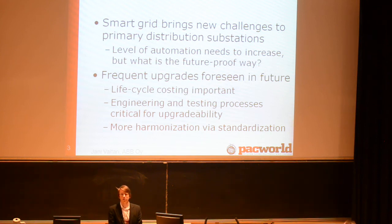Background: smart grid activities at the moment seem to bring a lot of new challenges to primary distribution substations. There are a lot of new intelligent features that we see coming to the distribution network and to substation automation — adaptive protection, automatic fault identification, power restoration, loss-of-mains protection. One good example was the previous presentation about microgrid management.